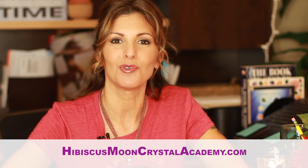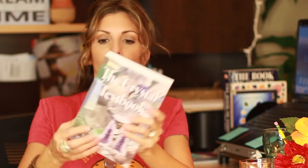Hey, crystal blessings everyone! This is Hibiscus Moon with HibiscusMoonCrystalAcademy.com. Today I'm doing a little bit of a blog with some product reviews. I received this book to review and it's called The Crystal Text Book.